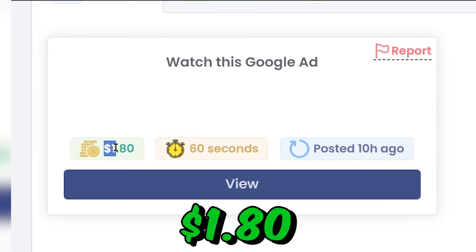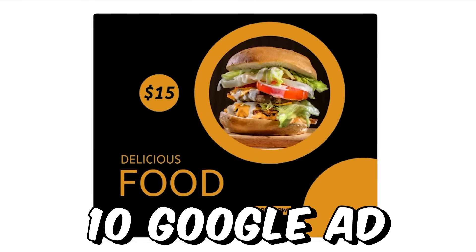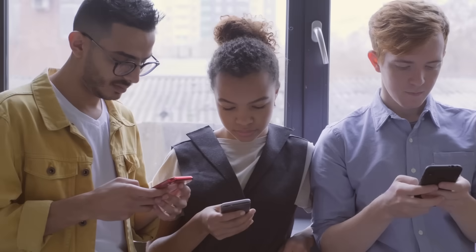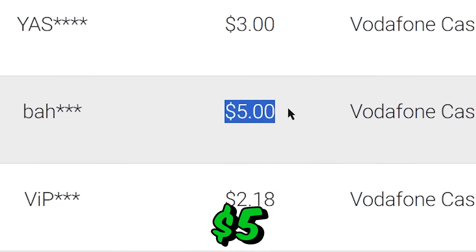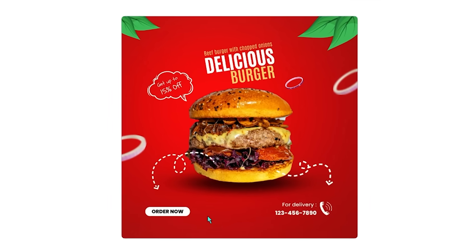Watching one Google ad, you can earn $1.80. Watching 10 Google ads, you can earn over $18. And regular people like you and me are withdrawing over $2, over $5, and even over $9 every minute watching Google ads.